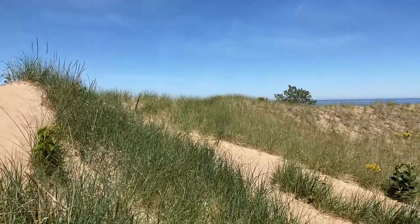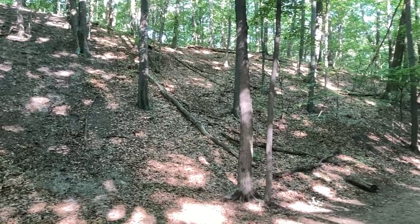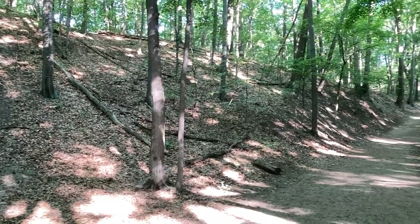In addition to the shoreline, the park also includes coastal dunes and forested areas. With 13 miles of trails, there's lots to cover, so let's get going.